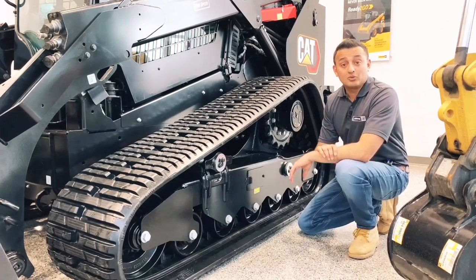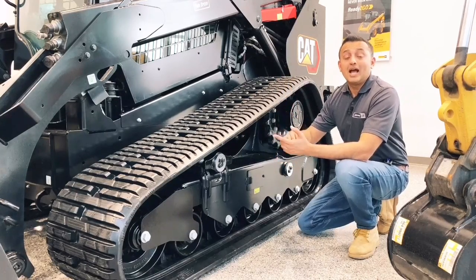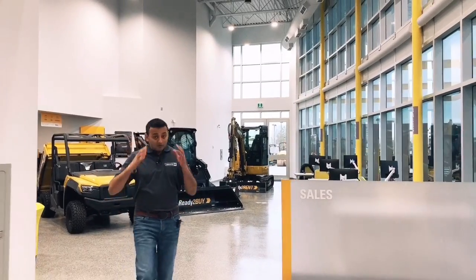Talking of the drive motor, we've updated that as well, which means across the track loader family we've got two-speed and increased the overall speed pretty much across the board. Now I know you're thinking — I can't afford a CAT, right?